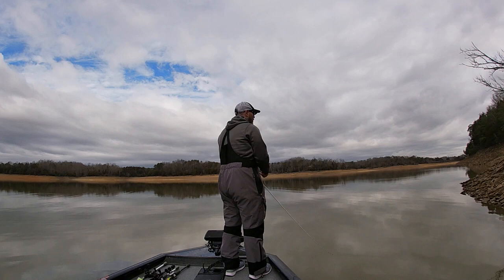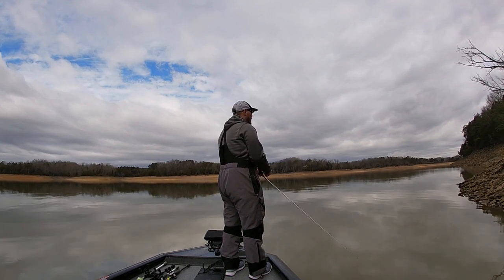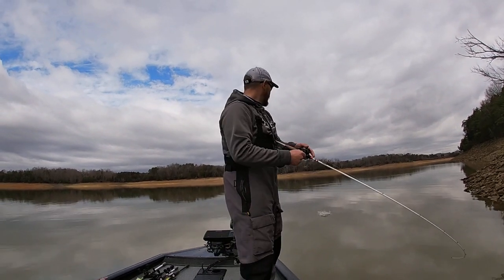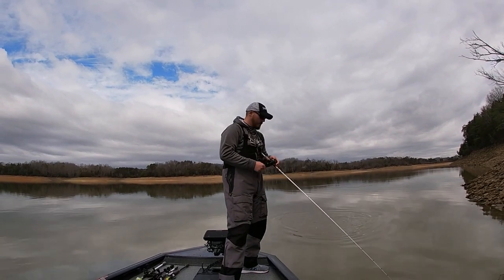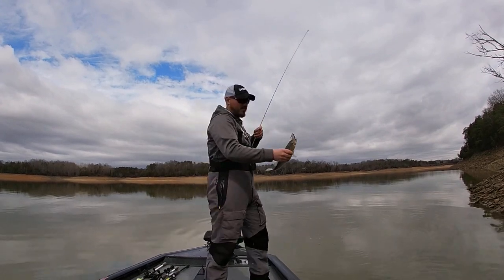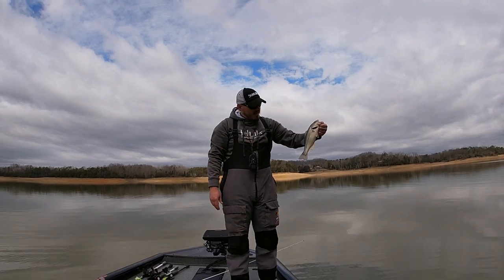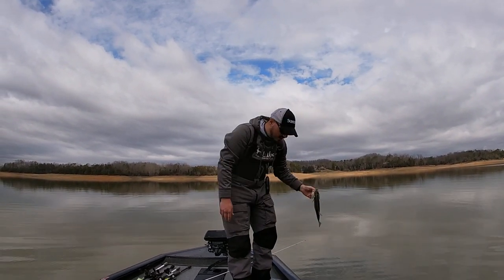I'm surprised there ain't nobody else been out. Oh there he is, there he is — dang, bothered a big one. Oh, there's another one. Alright, there's another — not no big one, but it is a start. We're going to get him back in the water, he's bleeding a little bit.